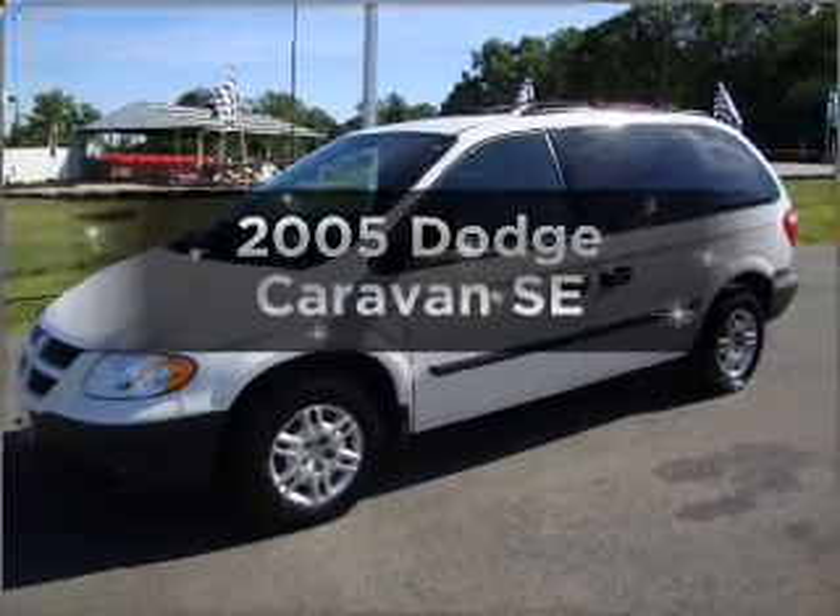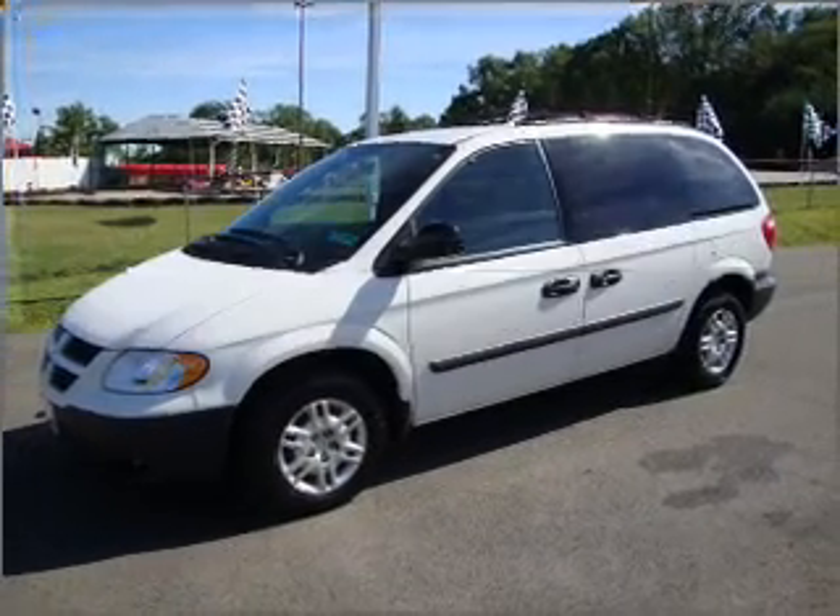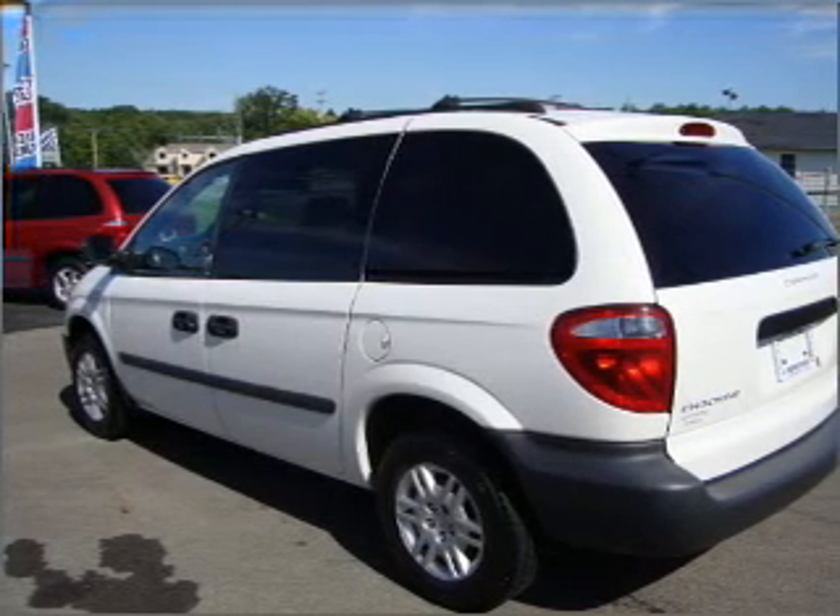Imagine yourself in this 2005 Dodge Caravan. Travel the roads in style and comfort in this great vehicle.